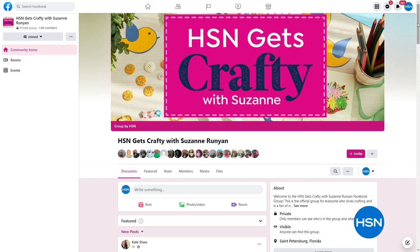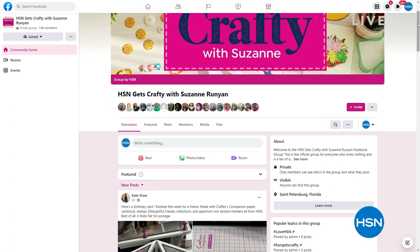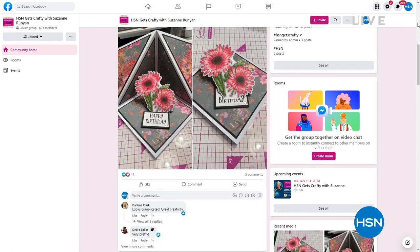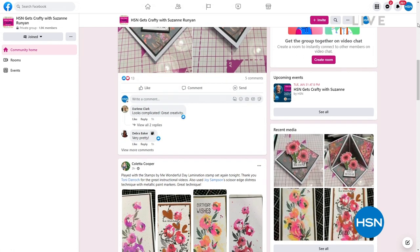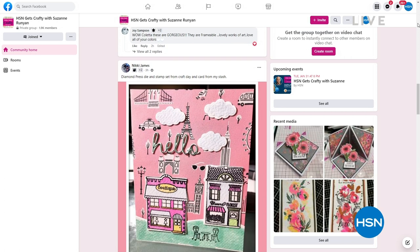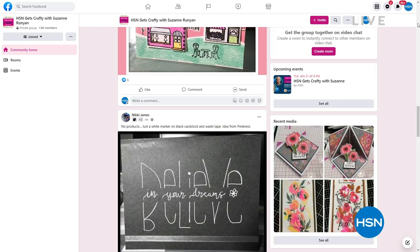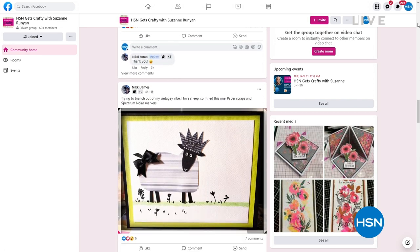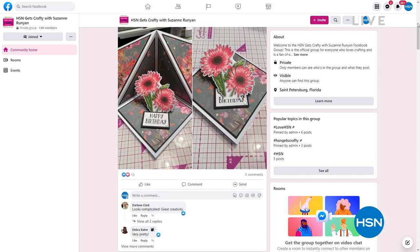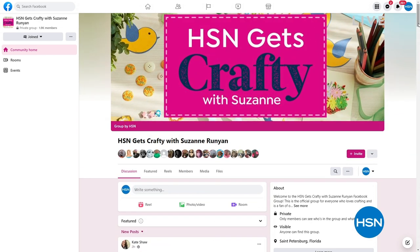This is my brand new HSN Gets Crafty with Suzanne page — it just went up about a week ago and we have almost 2,000 of you who have joined it. I've been doing a Tuesday night Facebook live show for two years. The last show had 41,000 views, the one before that had 127,000 views. It's a really fun show on Tuesday nights, only on Facebook. Please come and join the Facebook page. This Tuesday it's coming up at 8 p.m.